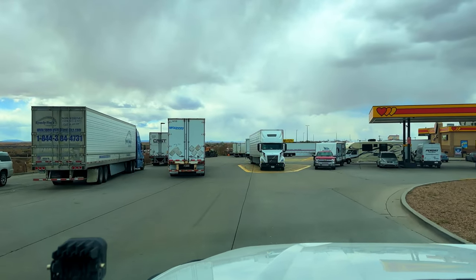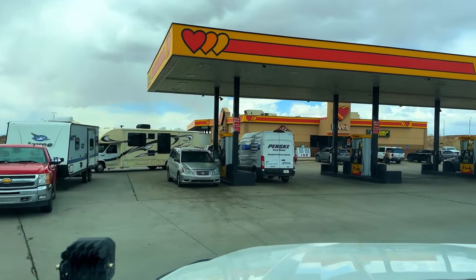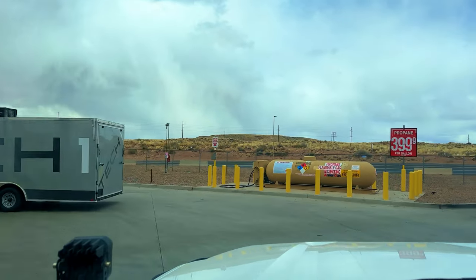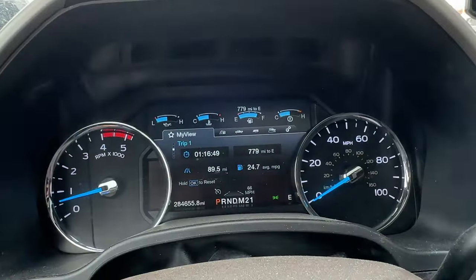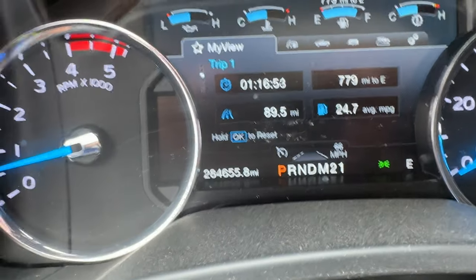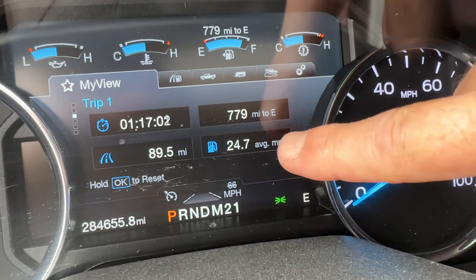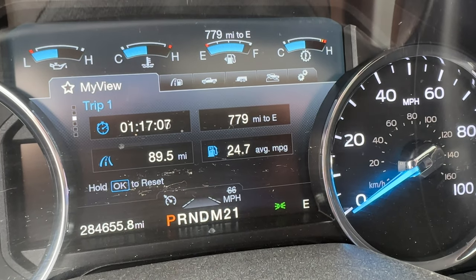Pulling into the road — let's go see if it changes anything. Let me find a parking spot and we'll go over the final tally. Here are the final numbers: I went 89.5 miles, and the average was 24.7 miles per gallon over those 89.5 miles.